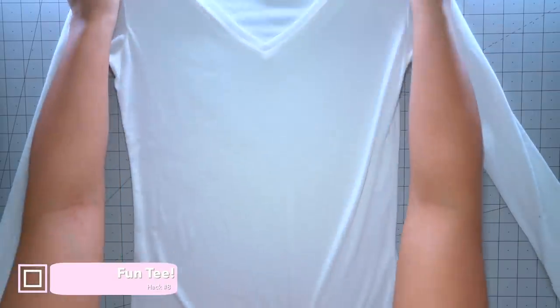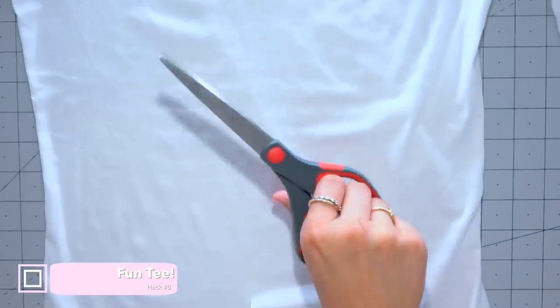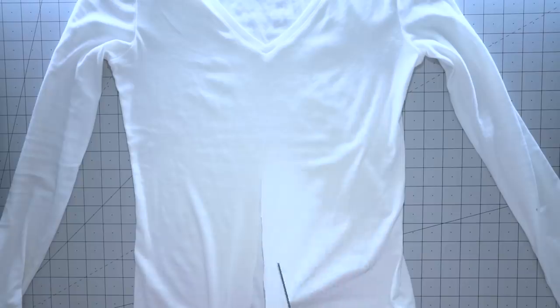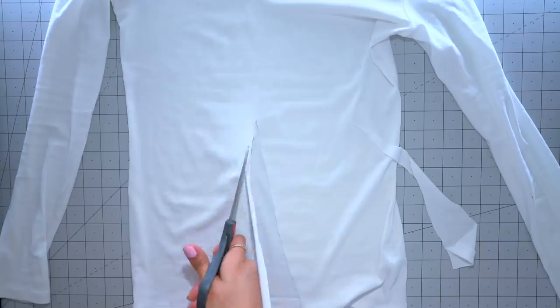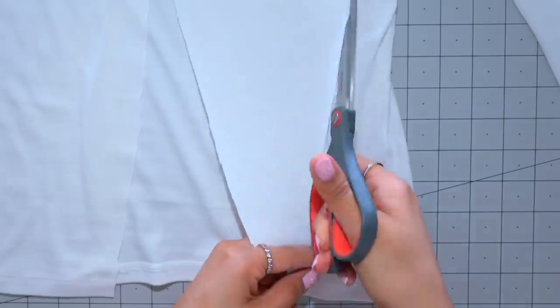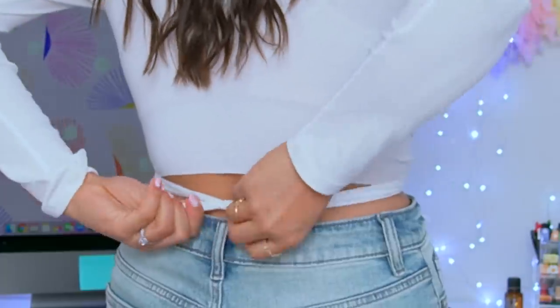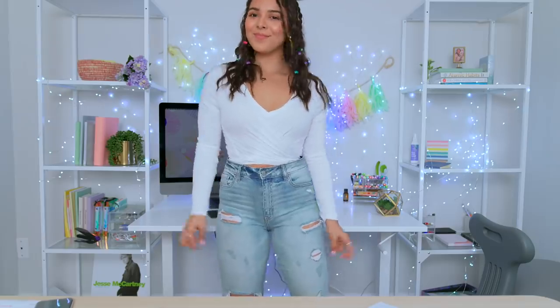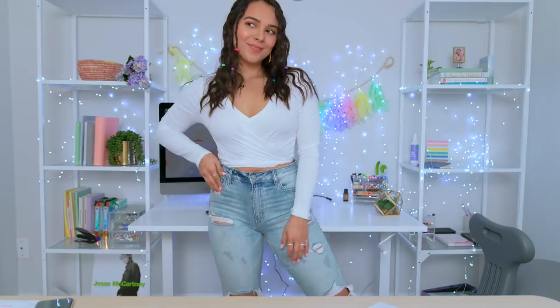If your t-shirt is too boring, here's a fun hack to spice it up. Take a shirt that's slightly larger on you, cut right down the middle until around the bust area, cut one side and then the other side as if you're creating a little triangle, and do the same thing to the other side. Then simply cut off the remaining material, twist the two sides to give the shirt a fun dynamic feel, and tie it into a little knot in the back. Ta-da! A slightly larger shirt will make the overall look more effortless.